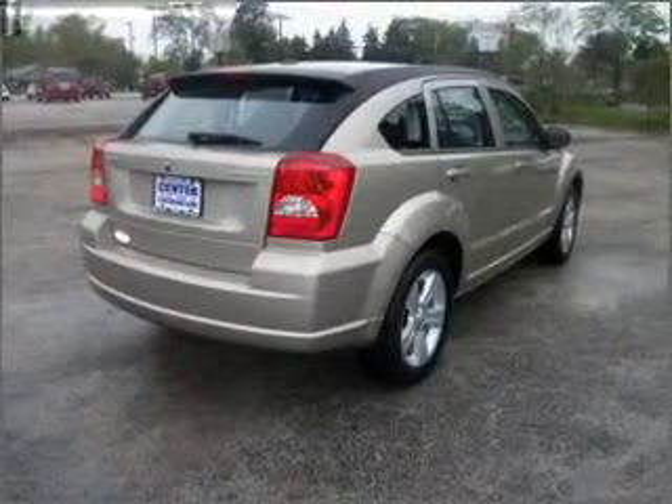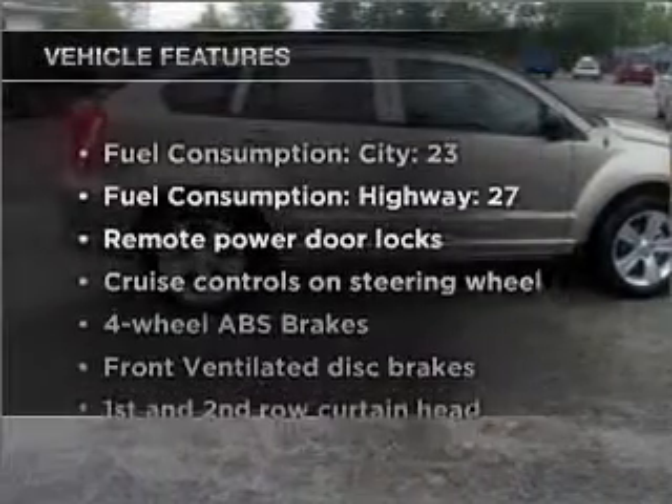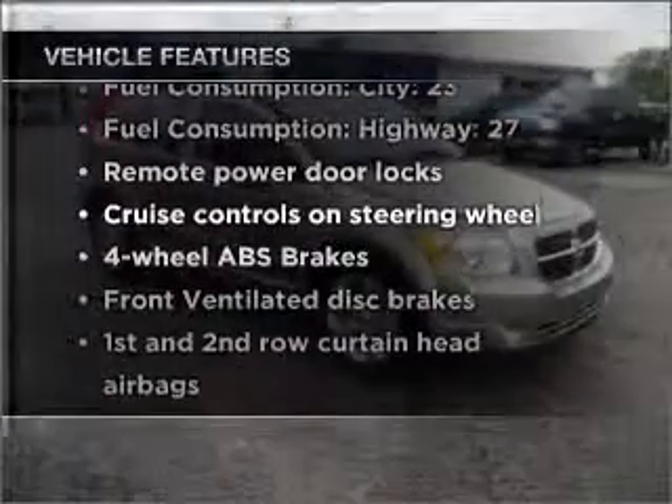Heated seats are a desirable comfort feature. Pamper yourself with memory settings. Plus, enjoy these notable features that are included in this ride.